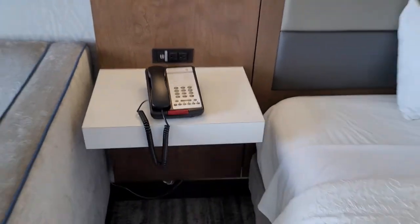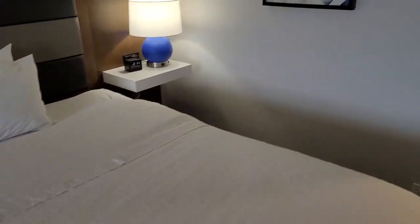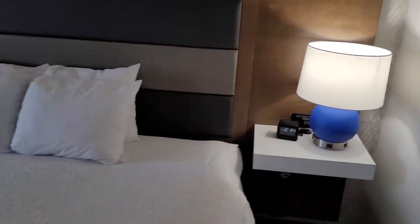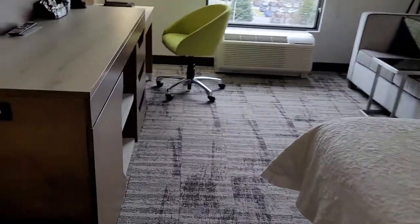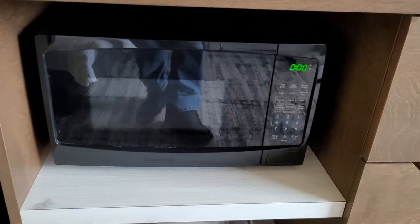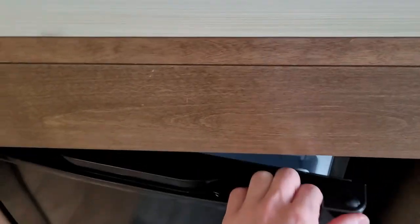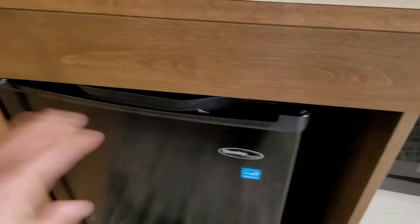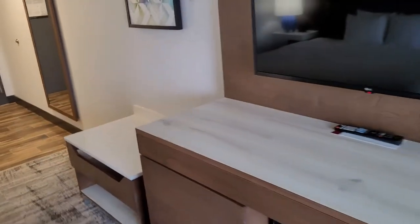They still have those old-school phones, which is interesting. There's also a microwave here, which is good, and a little fridge, which is always helpful. That's pretty much it.